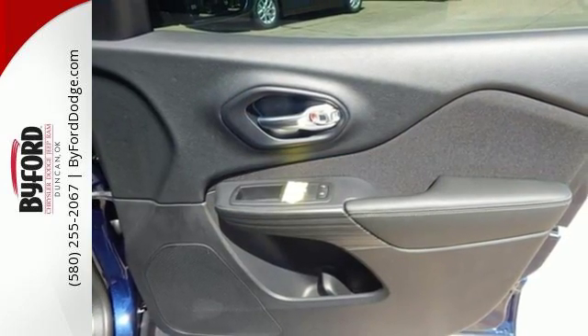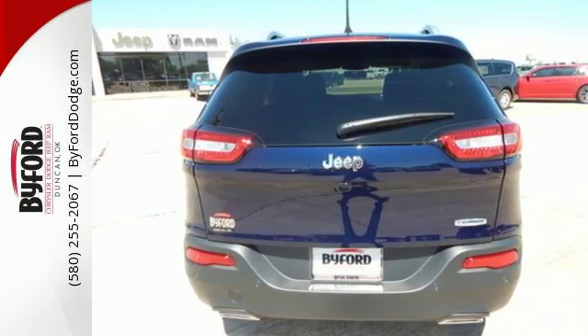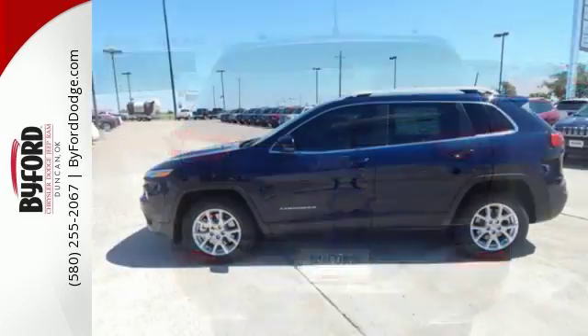When you're getting away from it all, you're not necessarily leaving it all behind. Be part of the Jeep legend while creating your own.